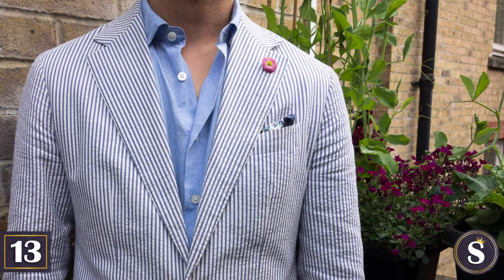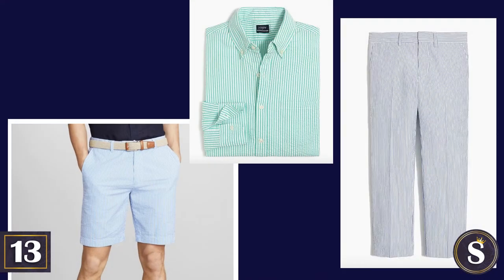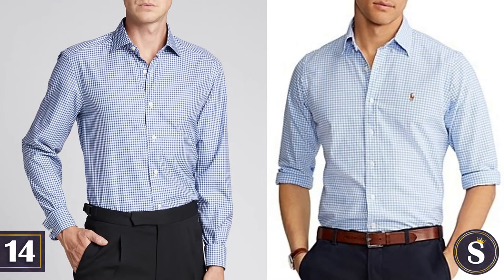Number 13: Wear a seersucker jacket — scratch that, make it seersucker anything. Number 14: Add to that a gingham button-down shirt.